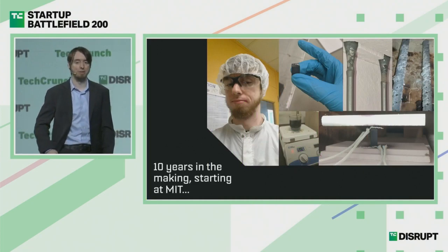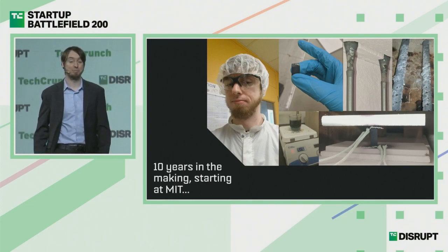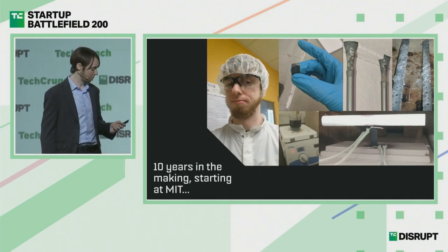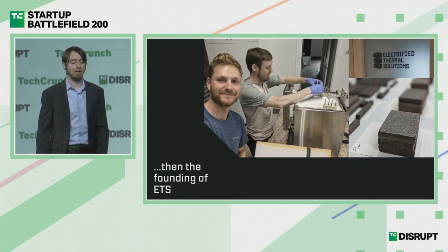This technology is roughly ten years in the making, mostly during my time at MIT. The bricks had humble beginnings in the wet lab, but ultimately I had the pleasure of meeting my co-founder Dr. Joey Cable, and we got to work building out ETS. We started working with commercial refractory suppliers and fiber suppliers to scale up this technology to what it could be.